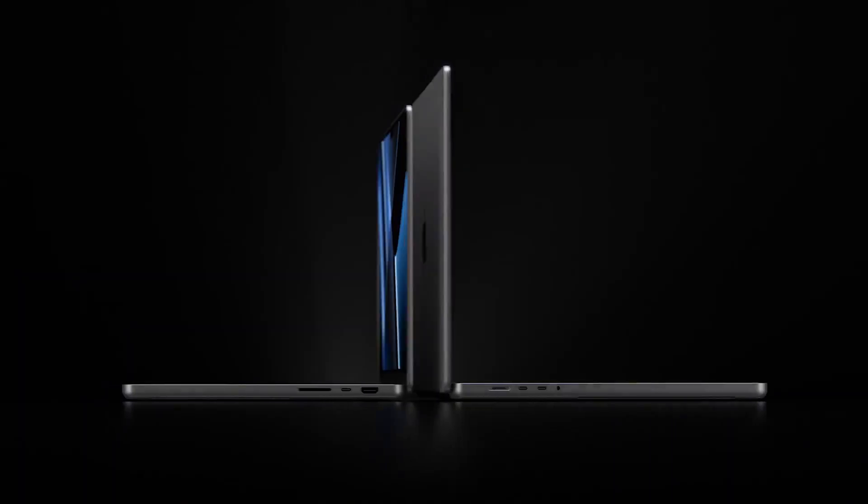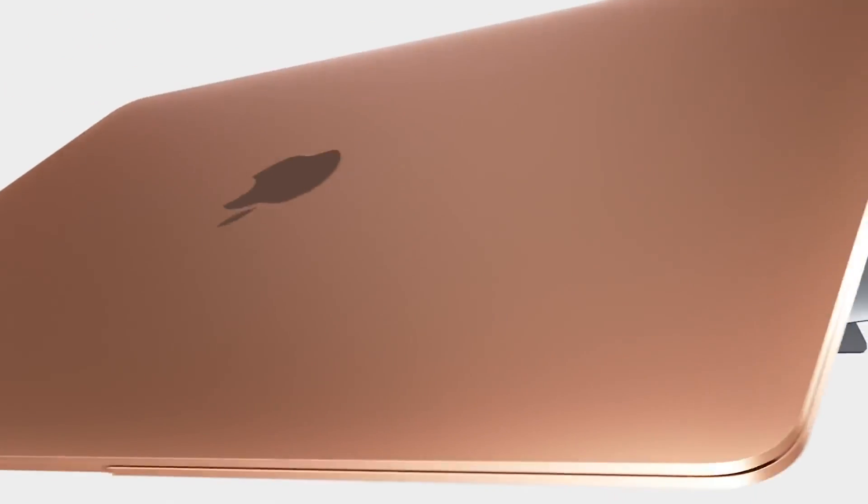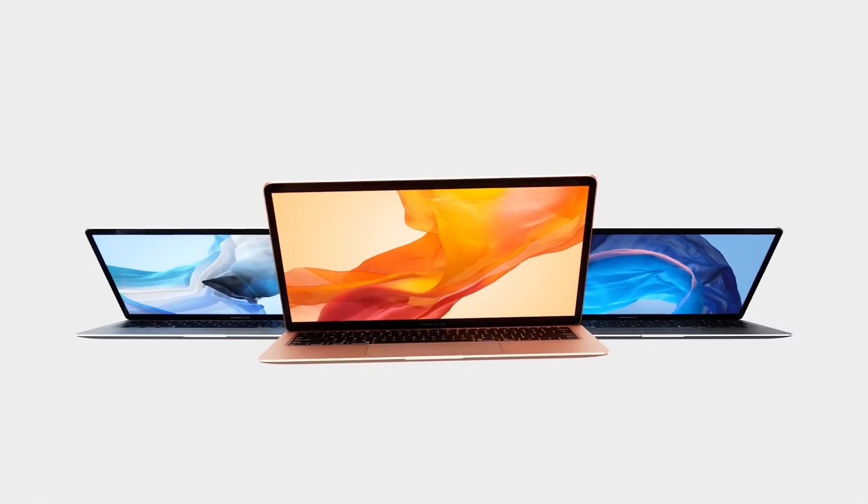For once, a thicker, more level computer than the last, rather than the classic wedge design. Rumors are now floating around that the MacBook Air is due for a new upgrade this year, and I'm taking you through everything that's new about the upcoming 2022 MacBook Air. Use the chapters below to jump to a specific section of the video and let's get started.